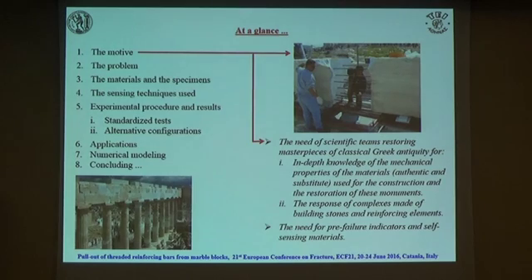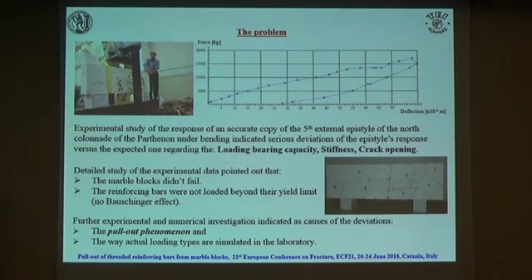You can see here a short outline of the presentation. The problem dates back more than a few years ago when we studied the mechanical response of the fractured epistyle of the Parthenon, and you can see here an exact copy. During this experimental work, we found that there are some serious deviations of the experimentally recorded behavior against the theoretically expected one. We had differences both for the load-bearing capacity, the stiffness, and also the crack opening. We found that the marked block didn't fail at any point, and the metallic elements were below the yield limit — there was no contact effect.